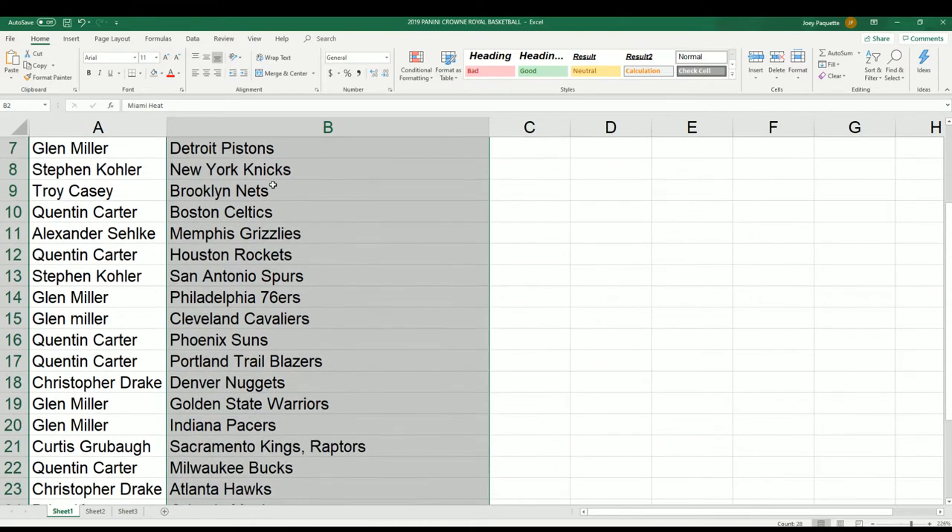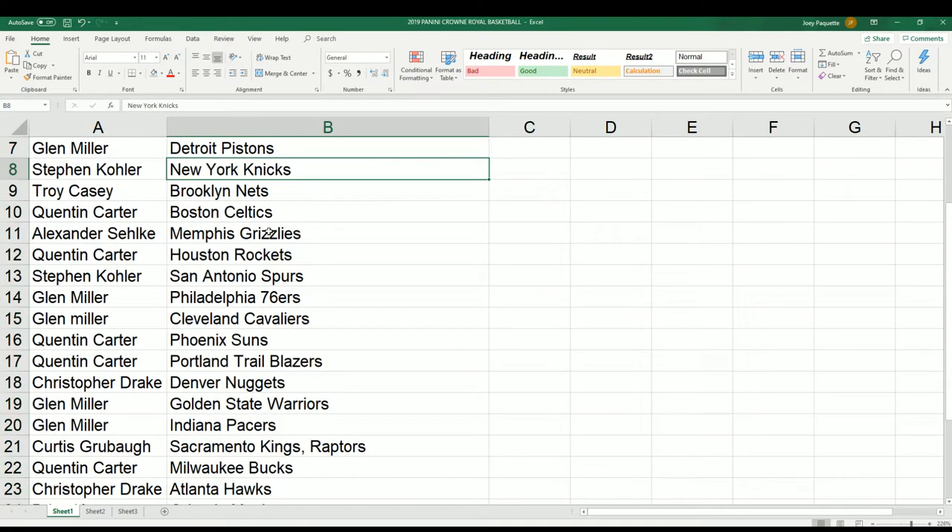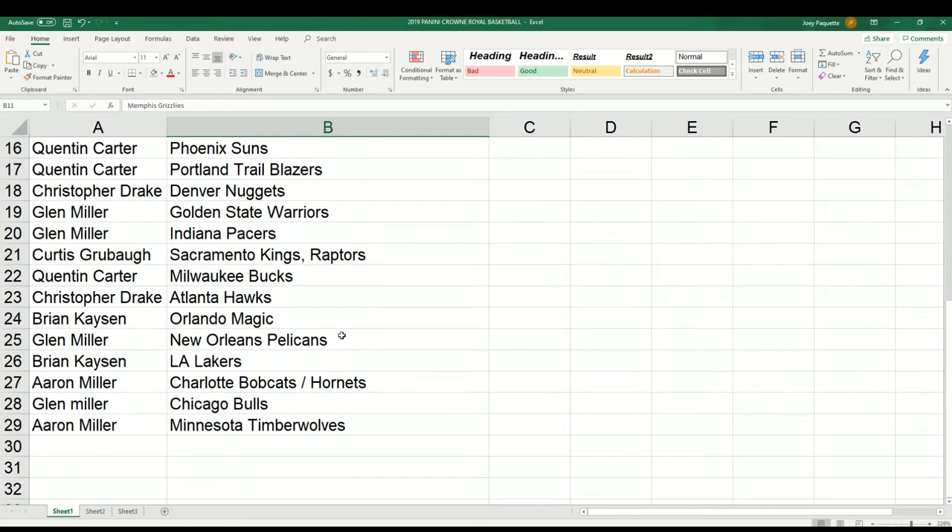Good luck with the Knicks, Steven K. Grizzlies, Alexander. Glenn's got the Pelicans. You can see your team in the break.